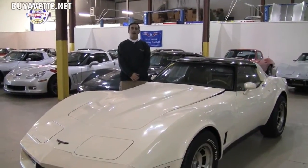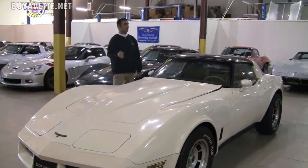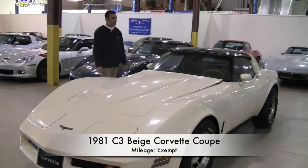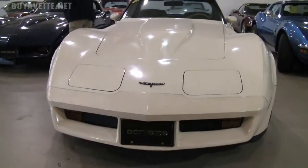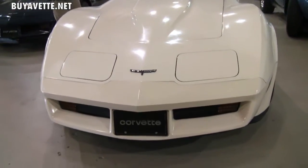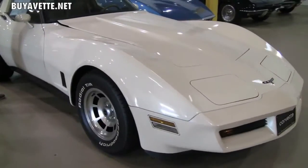Hello, my name is Brett here at BioVet. I'm here to share with you this awesome C3. This is a 1981 model automatic transmission. This particular vehicle was known to be set in storage in an indoor climate-controlled warehouse for many years.